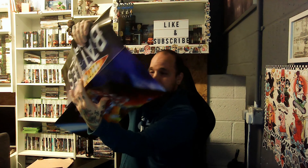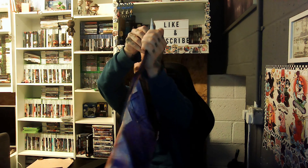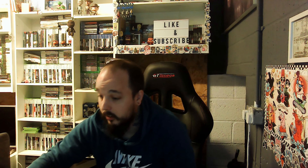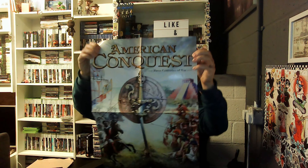Any Doctor Who fans? We've got the TARDIS on there. Exterminate! Exterminate! And some Doctor Who trading cards. This video might be long but it's good to enjoy. This is a Total War game — American Conquest, Three Countries of War. Might be another PC game. And then we've got this one — American Conquest. It looks a bit like Age of Empires. It's pretty cool — I like those kinds of games.